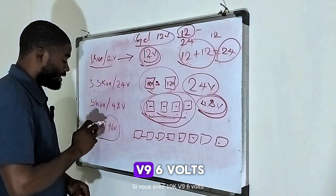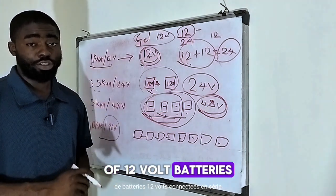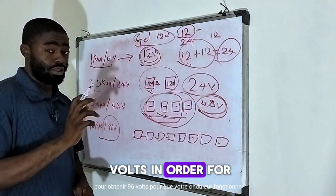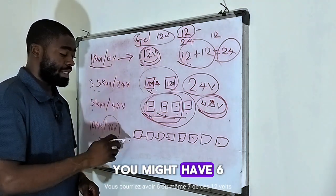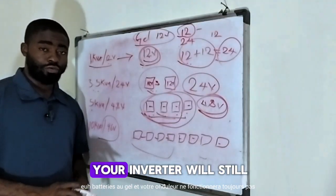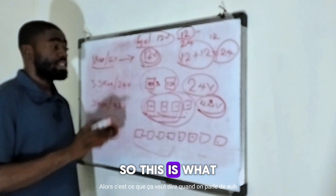If you have a 10 kVA 96 volts inverter, it means you need 8 units of 12 volt batteries connected in series to get 96 volts for your inverter to work. You might have 6 or even 7 of these 12 volt gel batteries and your inverter will still not work, because the pressure is not up to what the inverter requires.